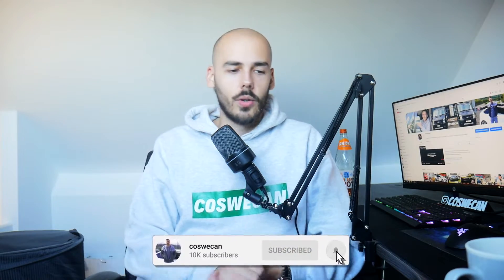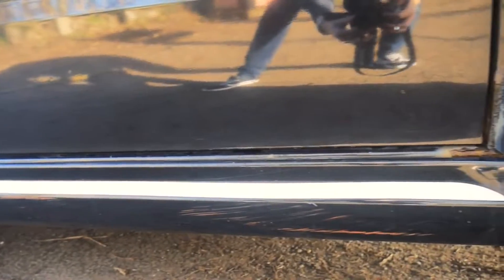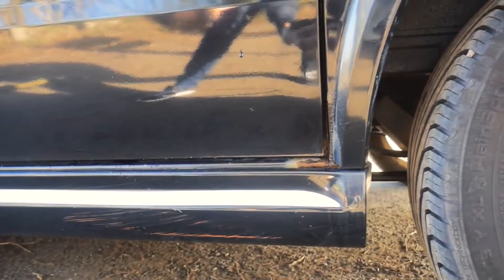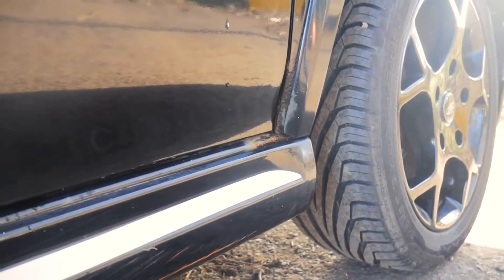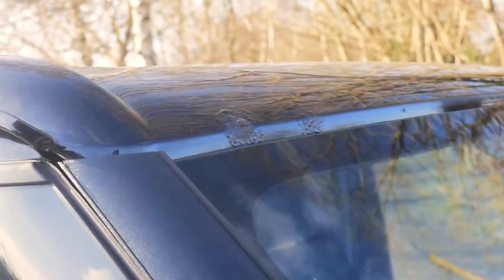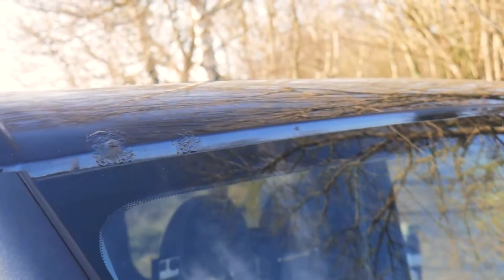As you probably know if you're into projects, or if you own a Transit yourself, when you start pulling things apart, you start finding out more and more about what's actually wrong with it. One problem leads to another — that's what happens. Anyway, it's been a little while since I did an update video. A few things that were wrong with the van: the sills where the door is, on one side, it was actually getting to the point where there was going to be a hole there. The top of the windscreen had a few scabs on it from stone chips from the previous owner — that was starting to look really worse for wear.